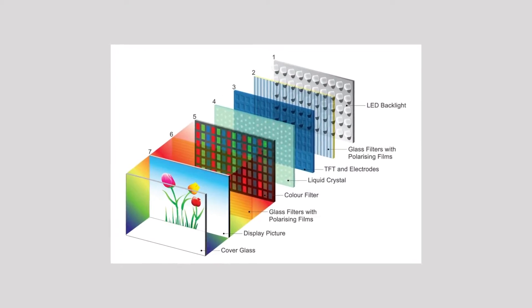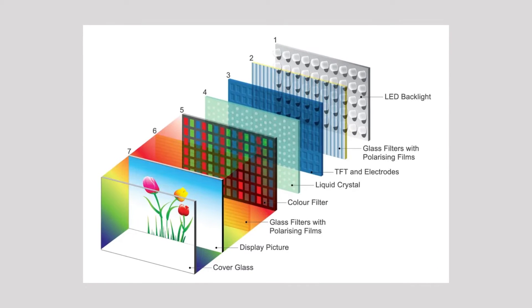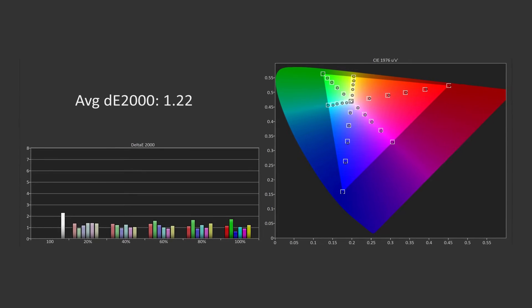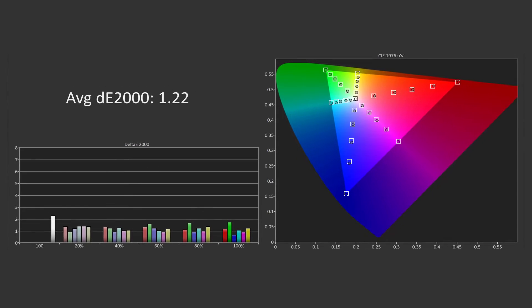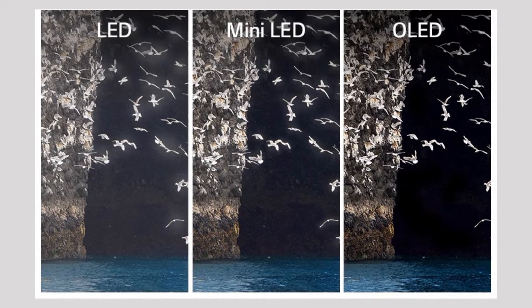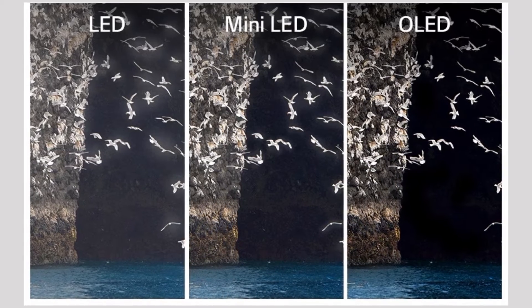From a technical standpoint, LED TVs offer good performance at an affordable price point. QLED TVs improve on this with enhanced color accuracy and brightness, ideal for brighter rooms. OLED TVs, on the other hand, boast unparalleled picture quality with perfect blacks and superb contrast ratios.